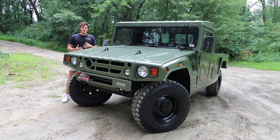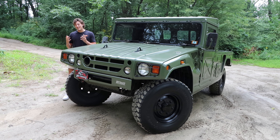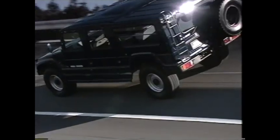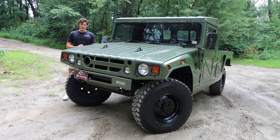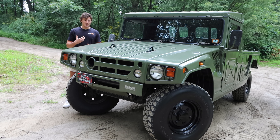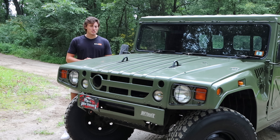It was supposed to be a sort of test mule for technology that would eventually trickle its way down the line into the Land Cruiser and other Toyota truck models. But that never happened, and Toyota eventually killed it off in 2002 due to poor sales, which partially stemmed from the fact that they couldn't even fit them down Japanese streets. And the $223,000 price tag might have had something to do with it as well.